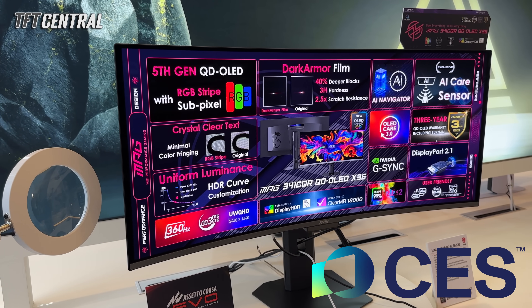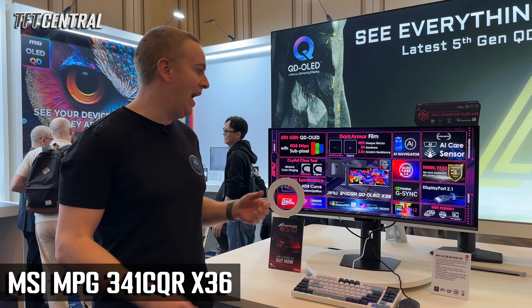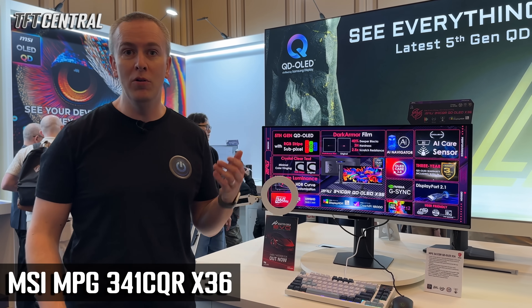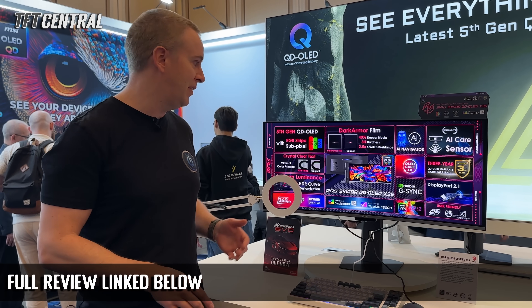This is one of the two flagship monitors on show today. It's the MPG341CQRX36. We've actually already reviewed this screen in full — there'll be a link in the description below to that review.